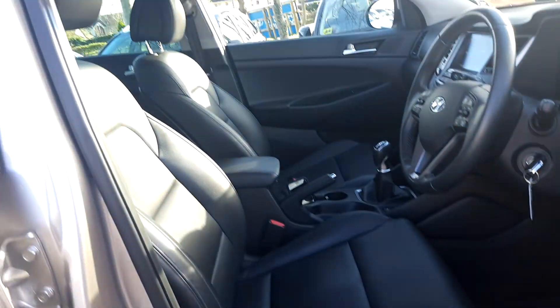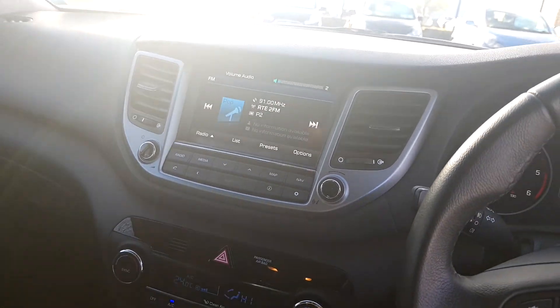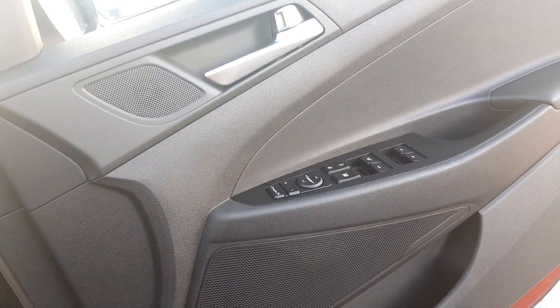Quick look into your beautiful leather interior. You've got your stereo here with Bluetooth connectivity, dual climate control, auxiliary USB input, multifunctional steering wheel with cruise control, and all electric windows and folding mirrors.